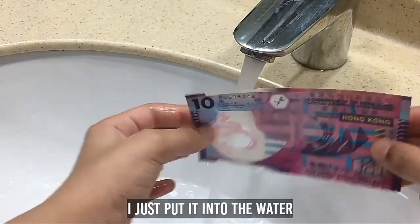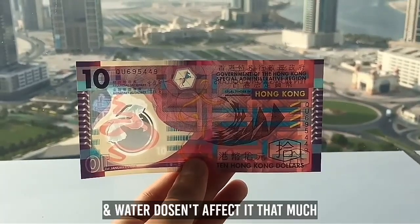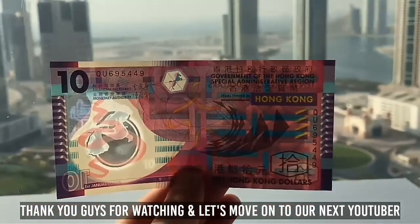As you can see, I just put it in the water and basically nothing happened, because this is a polymer banknote and water doesn't affect it much. That is a really good thing. Thank you guys for watching — let's move on to the next YouTuber.